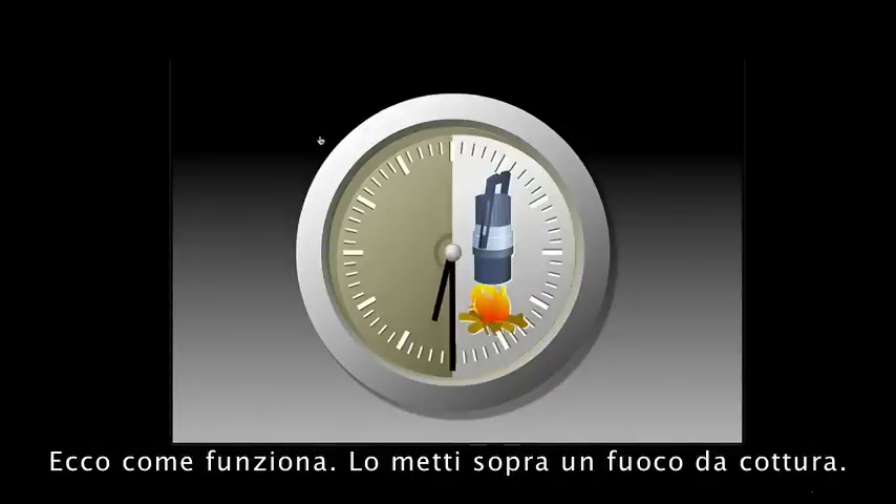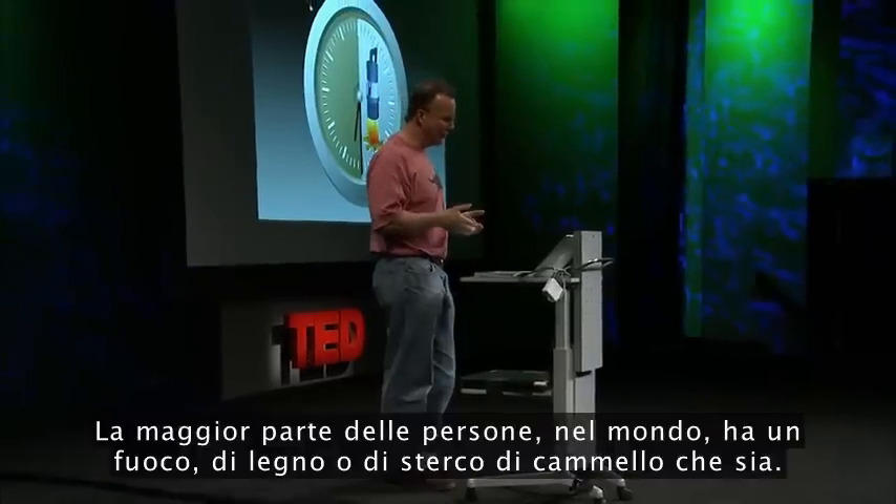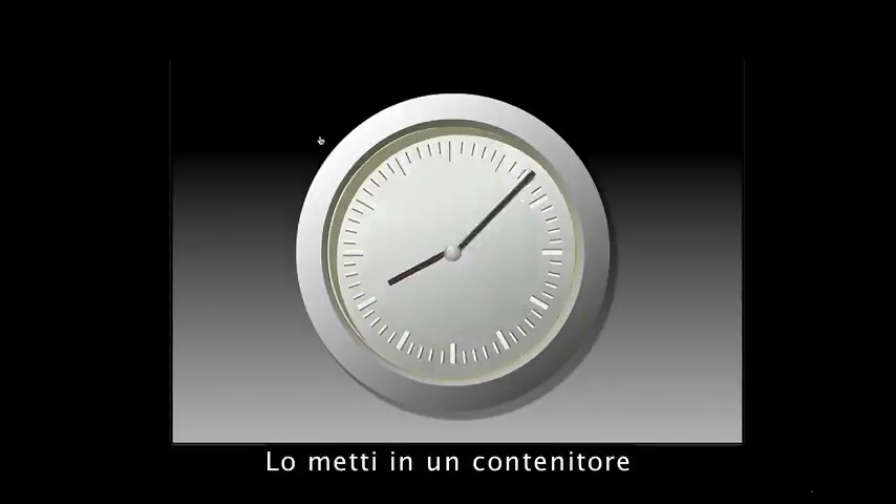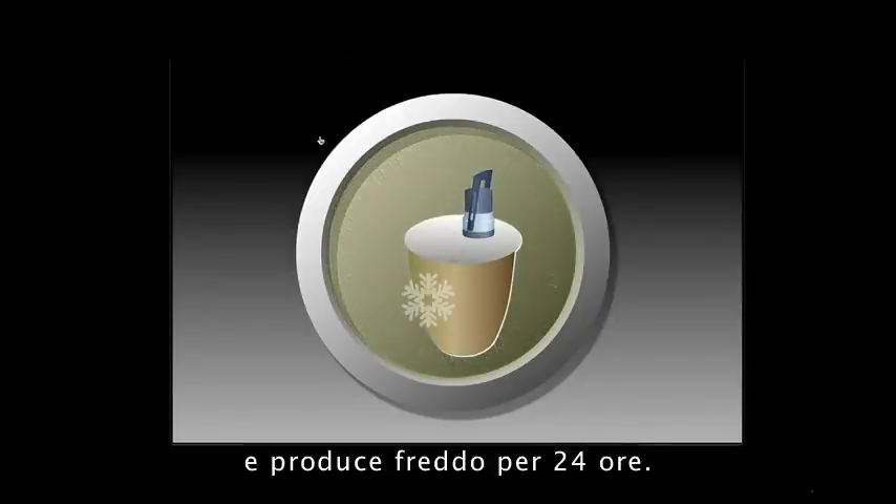This is the way it works. You put it on a cooking fire — most people have cooking fires in the world, whether it's camel dung or wood. It heats up for about 30 minutes, cools for an hour, you put it into a container, and it'll refrigerate for 24 hours.